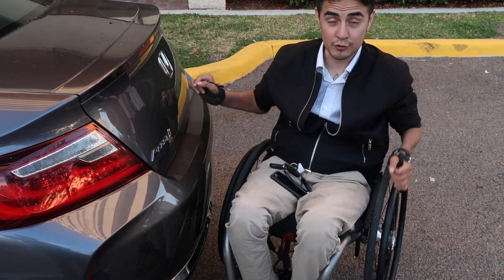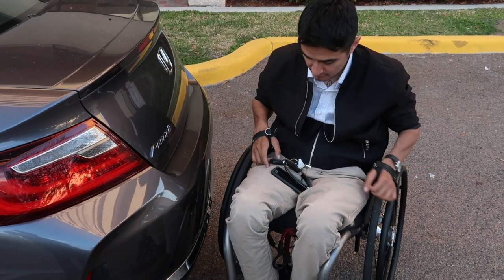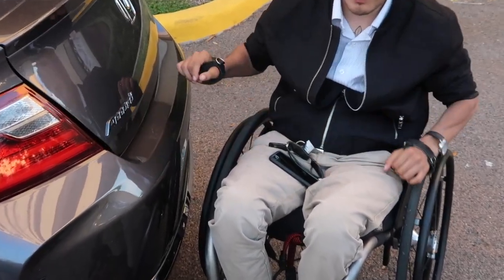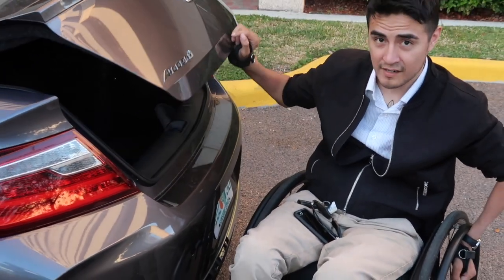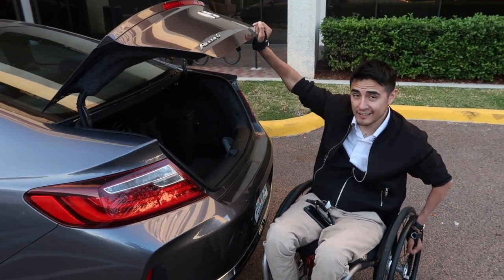All right, so to get into the trunk, what I normally do is use my key — it's not a button I just press to pop it open. What I like to do is get it to a halfway point, because if I open it up all the way it's kind of hard for me to close it.